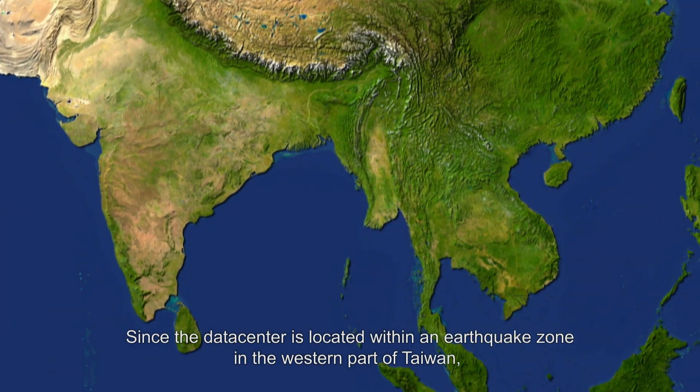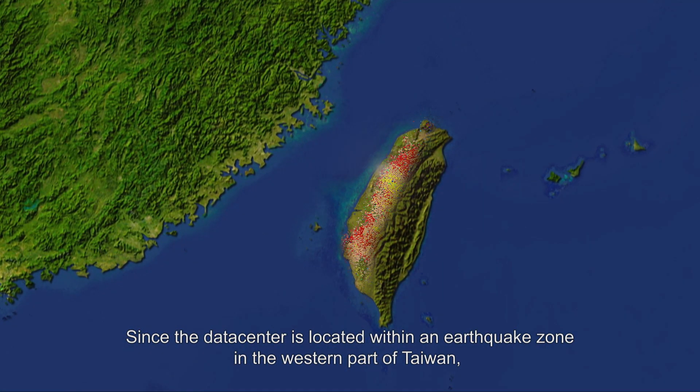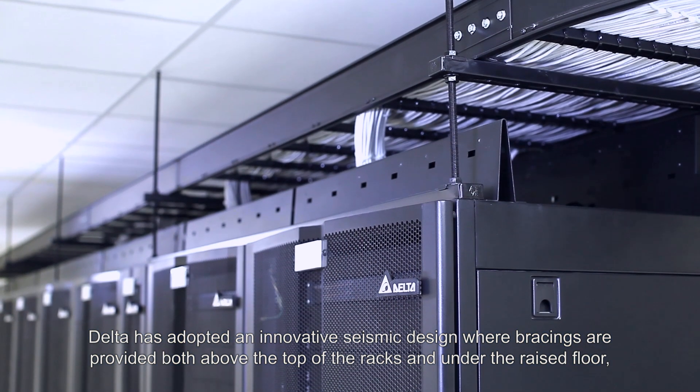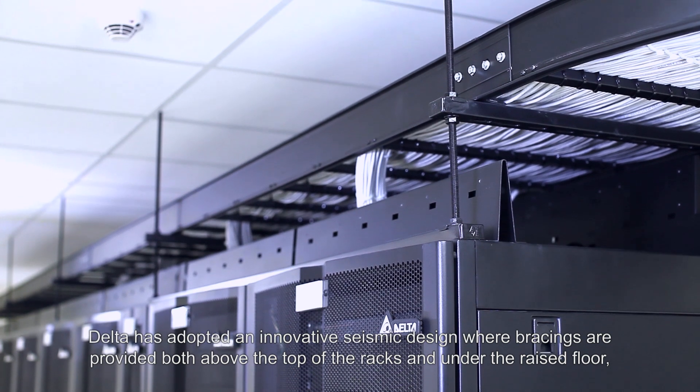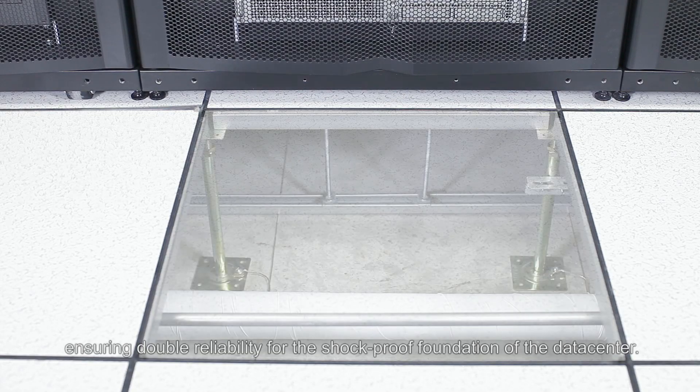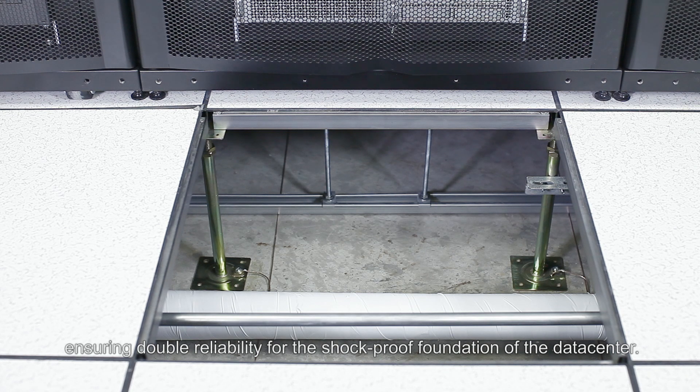Since the data center is located within an earthquake zone in the western part of Taiwan, DELTA has adopted an innovative seismic design where bracings are provided both above the top of the racks and under the raised floor, ensuring double reliability for the shock-proof foundation of the data center.